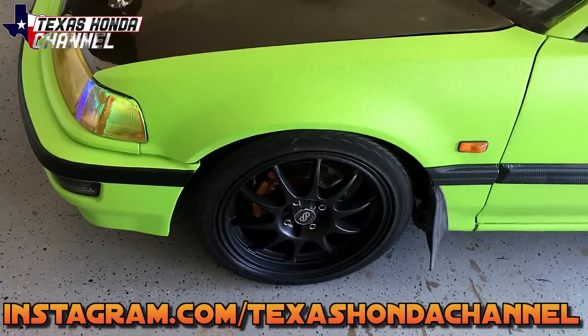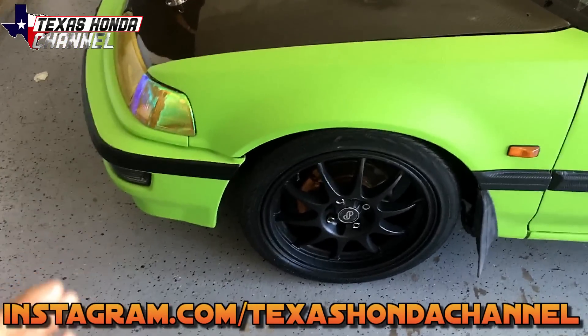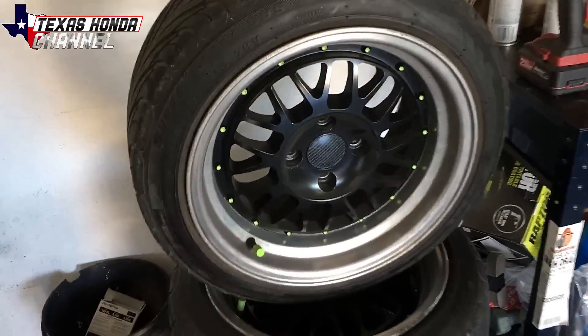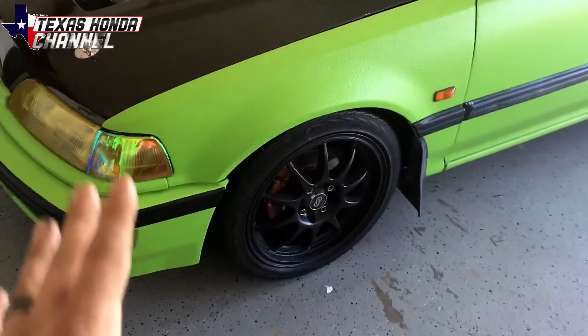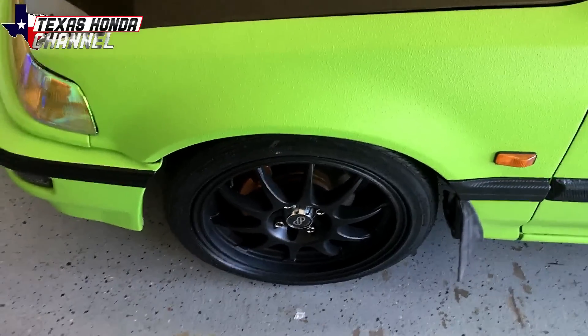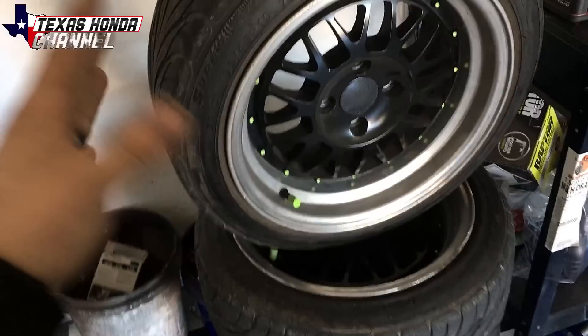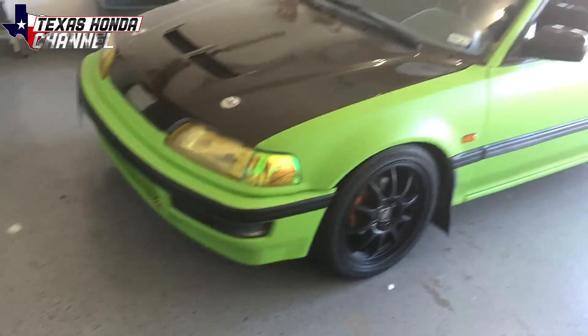I went on Instagram and asked a lot of you guys whether I should put these wheels on or keep these wheels on. I like these wheels, but I really like these wheels better. These are my inky wheels — they're 16s. They ride so much better than these wheels. There's nothing wrong with these wheels, I just like those ones better.